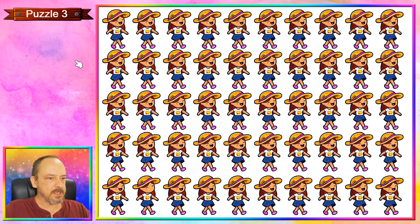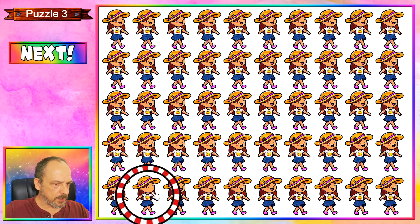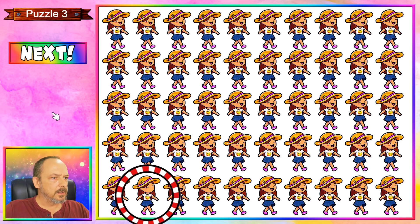Puzzle number three is a very happy girl taking a stroll in a sun hat and her favorite emoji t-shirt, but this one over here is a little bit different from the rest because you can see she doesn't have a mouth like the others.